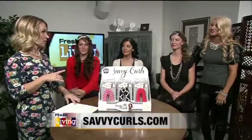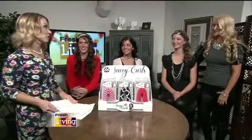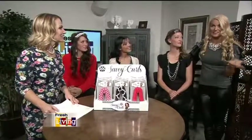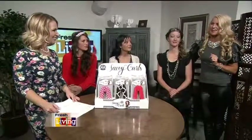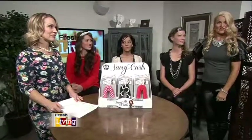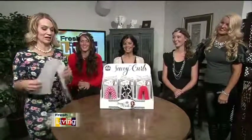Visit SavvyCurls.com to order. We also have a fun giveaway for a lucky viewer — go to Instagram at SavvyCurls, tag a friend, and follow us for a chance to win. Thank you so much for coming in — you ladies look amazing. I'm sold!